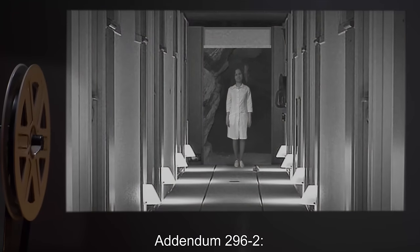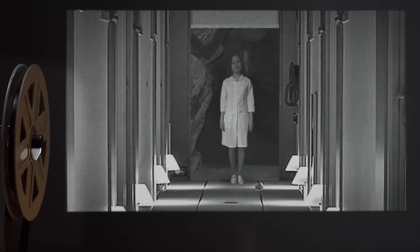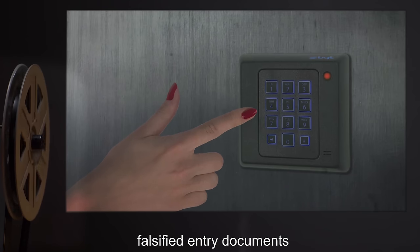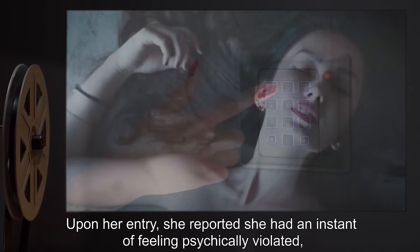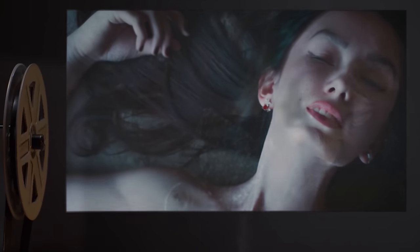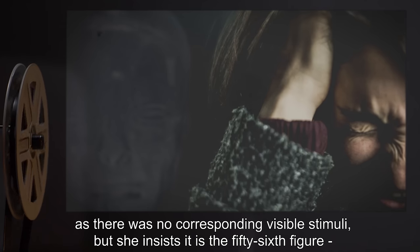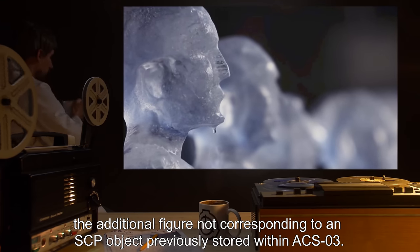Addendum 2962: Dr. [name redacted] was discovered emerging from within the interior of SCP-296 on a date undisclosed. She was immediately apprehended and subjected to questioning, upon which several facts were made clear. Dr. [name redacted] had, against policy, falsified entry documents and passed the security checkpoints necessary to investigate SCP-296's interior. Upon her entry, she reported having an instant of feeling psychically violated, followed by immediate unconsciousness. When she awoke, she claims one of the figures contacted her telepathically. She could not identify which one, as there was no corresponding visible stimuli, but she insists it is the 56th figure — the additional figure not corresponding to any SCP object previously stored within ACS-3.